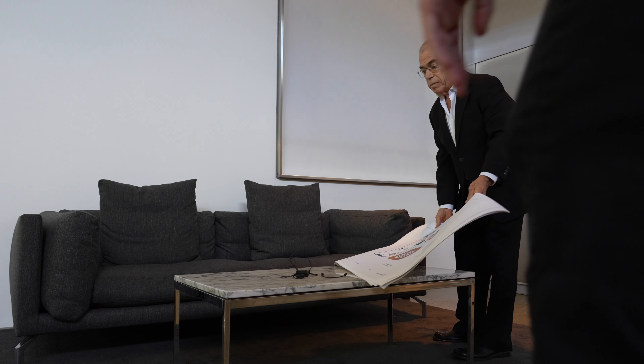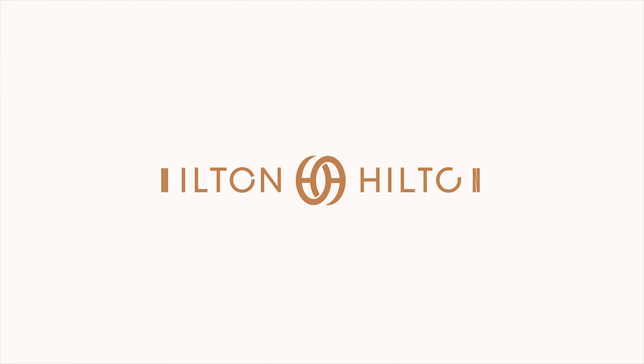I'm Rob Janoff. I'm best known for designing the Apple logo, and the Hiltons had me design the logo for their new company, Hilton Hilton. It's not Hilton and Hilton — it's Hilton Hilton.